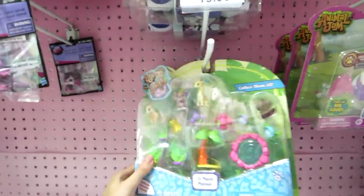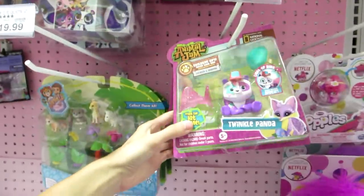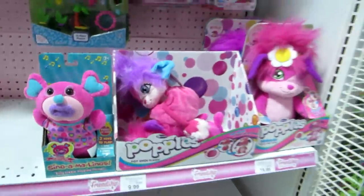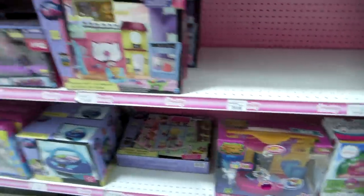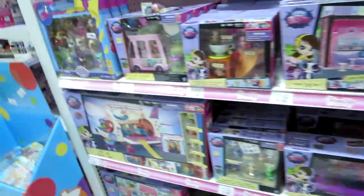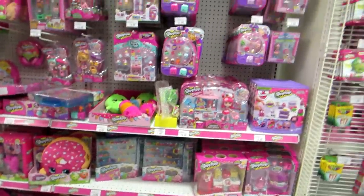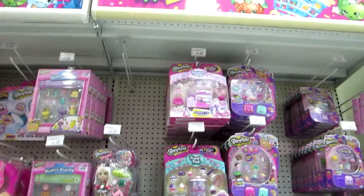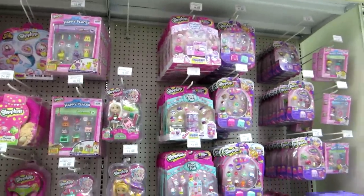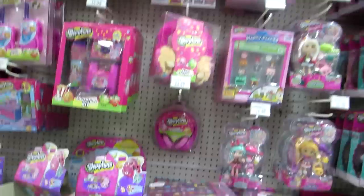Then here's some Jungle in My Pocket, and some Animal Jam — these are bigger figures — with some Popples. And then here's a bigger Animal Jam set down there and bigger Littlest Pet Shop sets. Here's the Shopkins section and we got lots of stuff — lots of 5 and 12 packs, and lots of Shoppies and Happy Places.